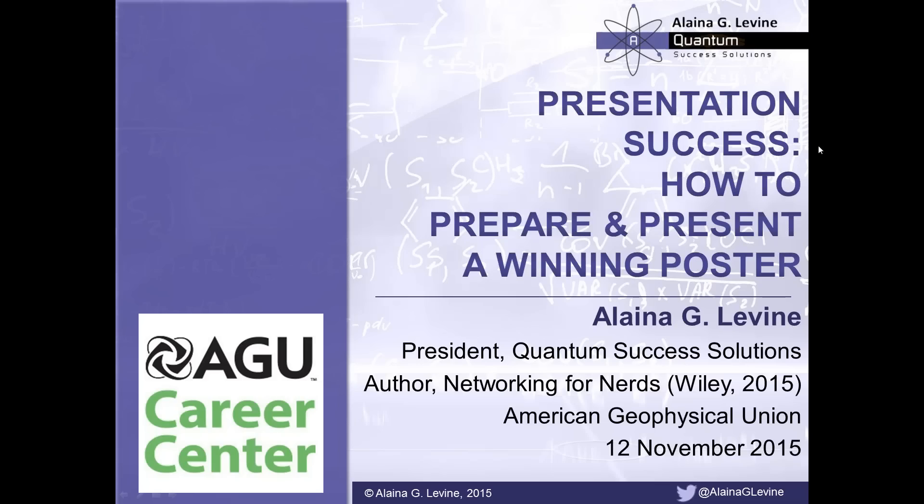Hello everyone. My name is Elena G. Levine, and I'm president of Quantum Success Solutions and author of the new Wiley book called Networking for Nerds. It's a true honor and privilege today to present one of my favorite topics, which is how to prepare, present, and leverage a winning poster.